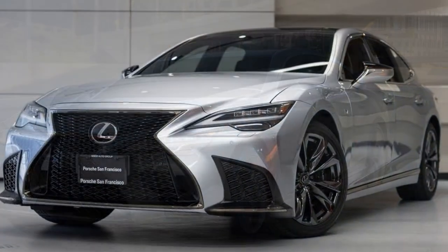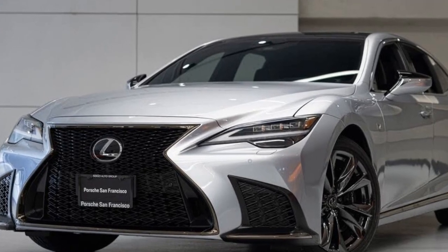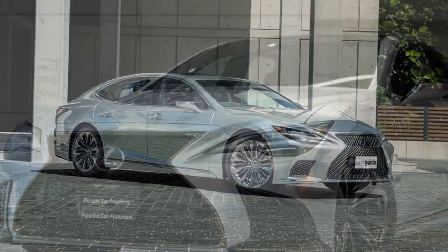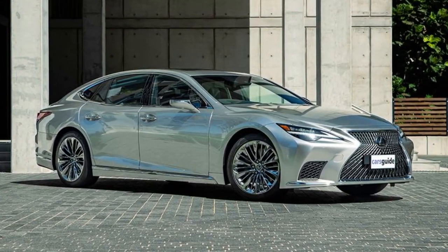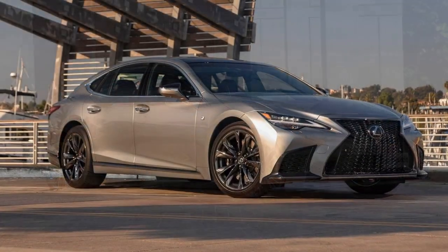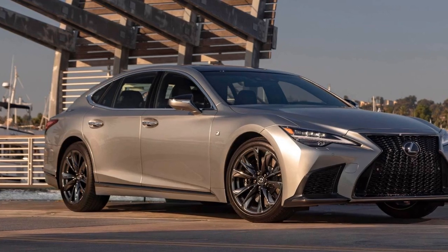But the LS 500h is a hybrid, so it must be more efficient, right? Well, hybrids get the most benefit from their electric motivation at lower speeds. So a 31 miles per gallon result from our 75 miles per hour real-world highway fuel economy test proves no more efficient than the S 500, and the 7 Series was just one mile per gallon behind.